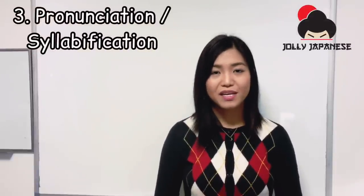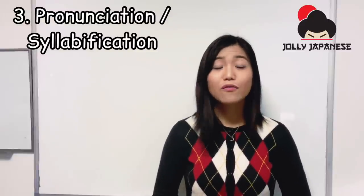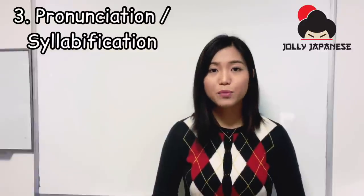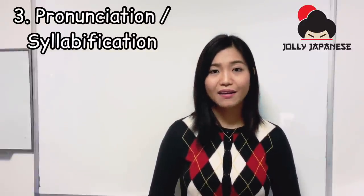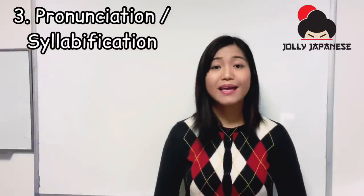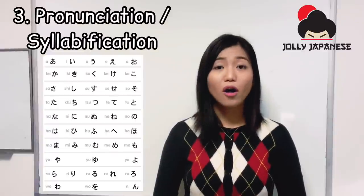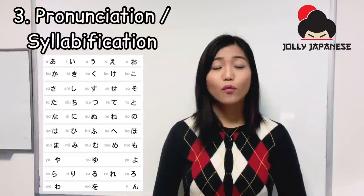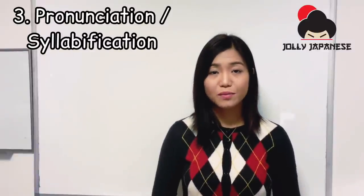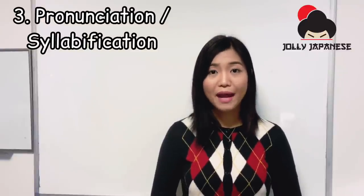Third, for Filipinos, Japanese pronunciation is quite easy because we have a similar syllable system. However, for some people in other countries, they find Japanese pronunciation quite difficult. Each hiragana and katakana character has a unique pronunciation. Japanese has five vowels: A, I, U, E, and O. All consonants are paired with a vowel except for N, which is the only independent consonant. Each syllable is given a full beat, meaning all syllables are pronounced in the same length.